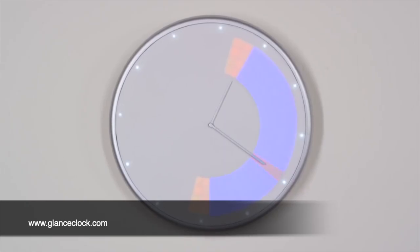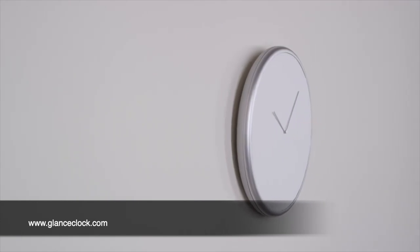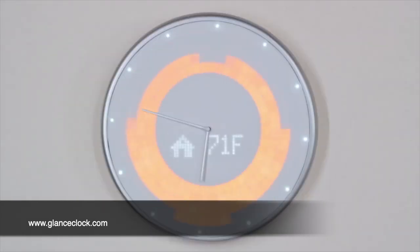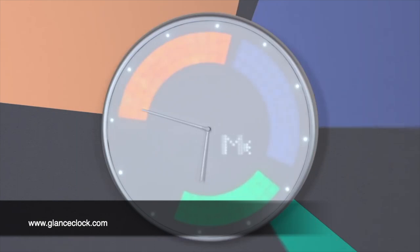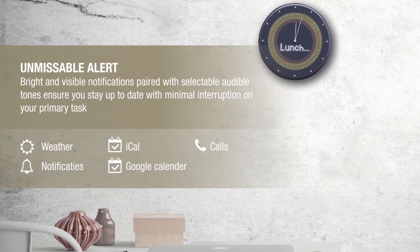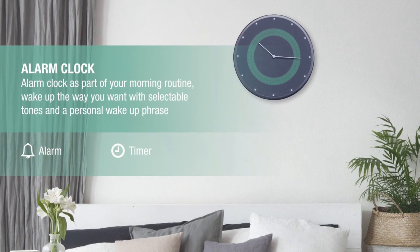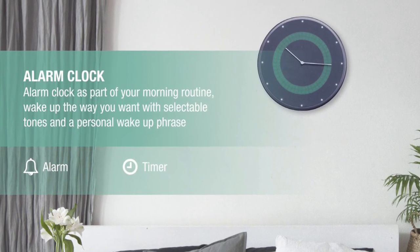Glance clock's brightly lit LEDs represent information you choose to see ahead of time. It tells you who's calling, shows you the weather, and displays your schedule by showing you all your appointments, meetings, and events in different colors so you know exactly how your day is laid out. Or use the timer so you don't forget about the important things.